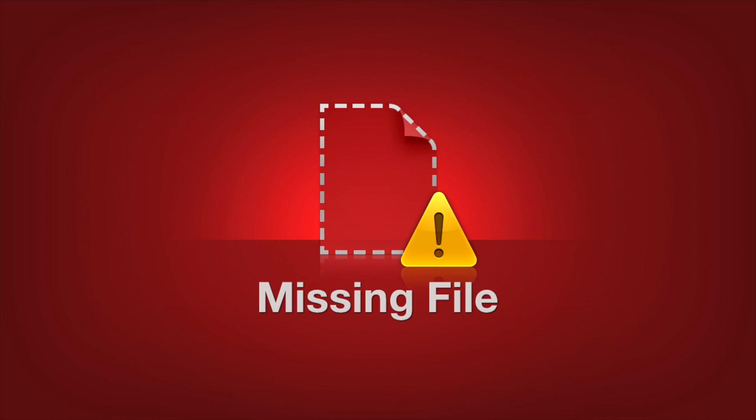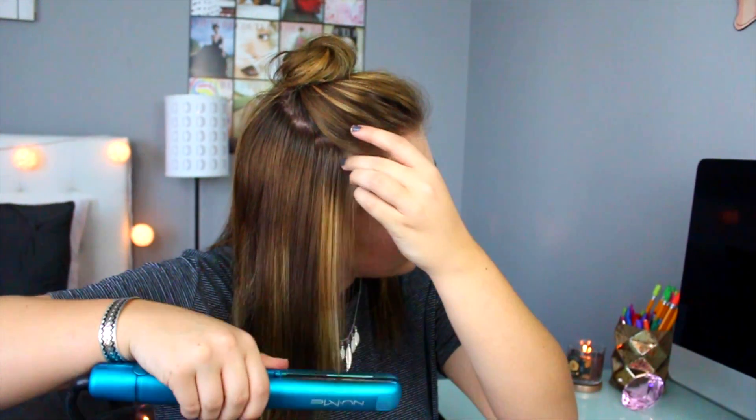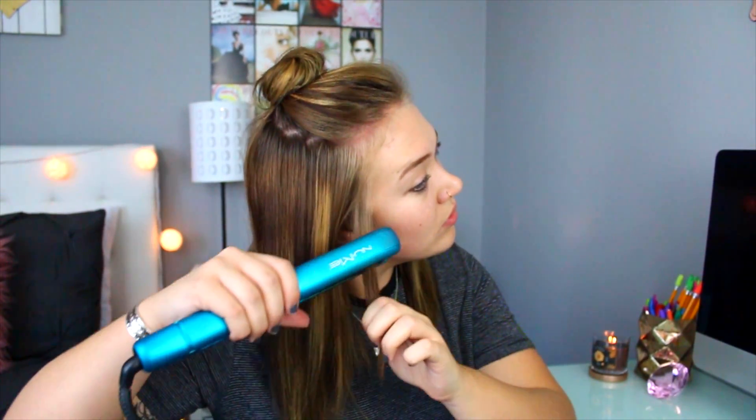After I was done eating, I went ahead and picked out an outfit for the day and did my hair. This has been my absolute staple hairstyle lately. Whether I wear my hair curly or straight, I've been loving the little half up, half down top knot look. I think it's so good.